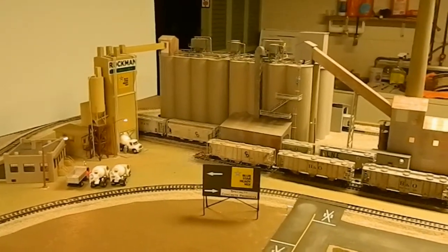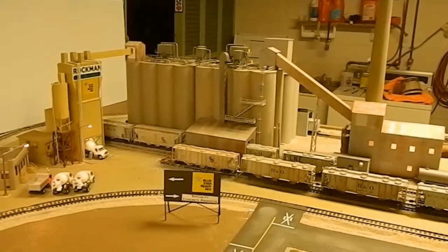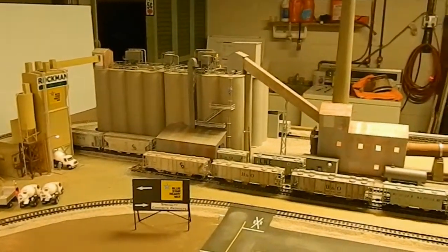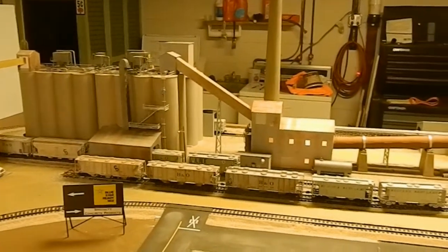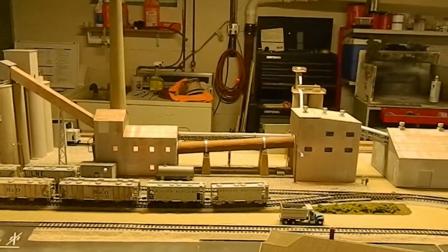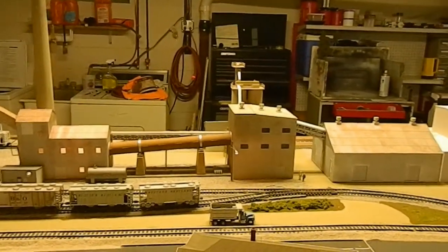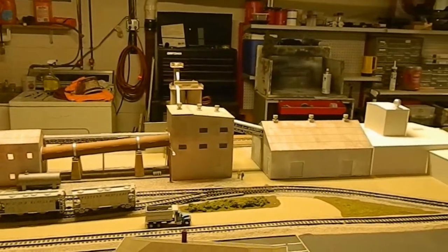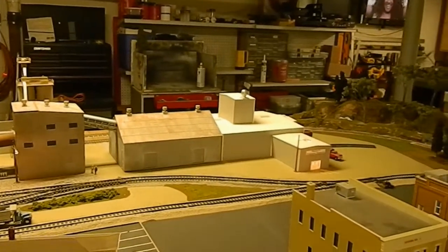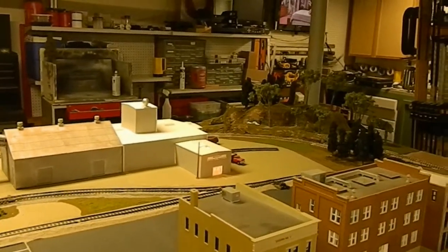Our cement plant is still basically the same, though I have added a couple more silos to it. In the rear, we have an area for loading and unloading of crushed limestone for the cement-making process, and also a pair of silos for gravel unloading. In this corner we've also added more trees.